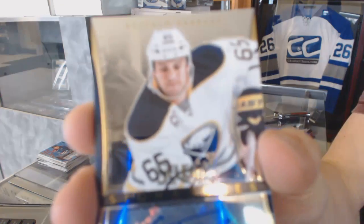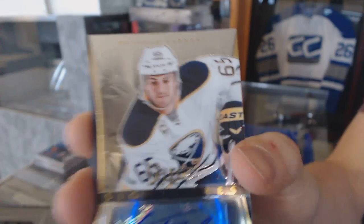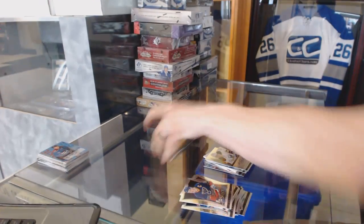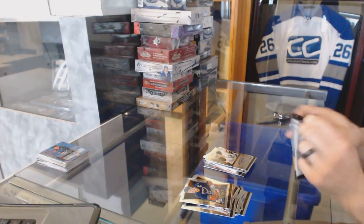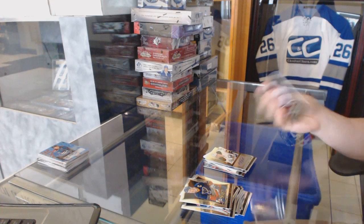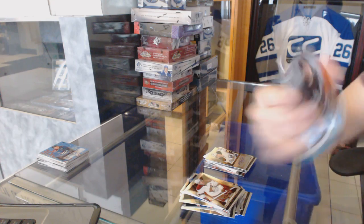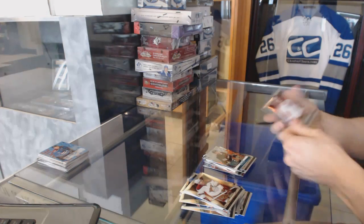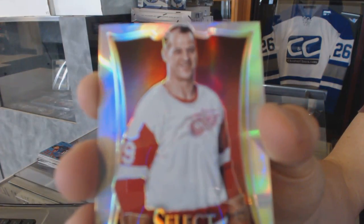Select Signatures for the Buffalo Sabres, Travis Turnbull. And we've got a Fire on Ice for the Anaheim Ducks, Corey Perry. And a rainbow for the Detroit Red Wings, Gordie Howe.